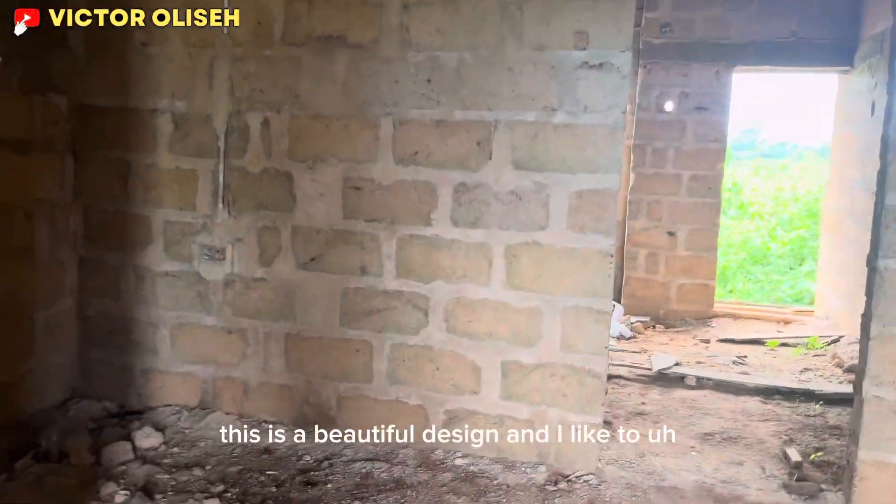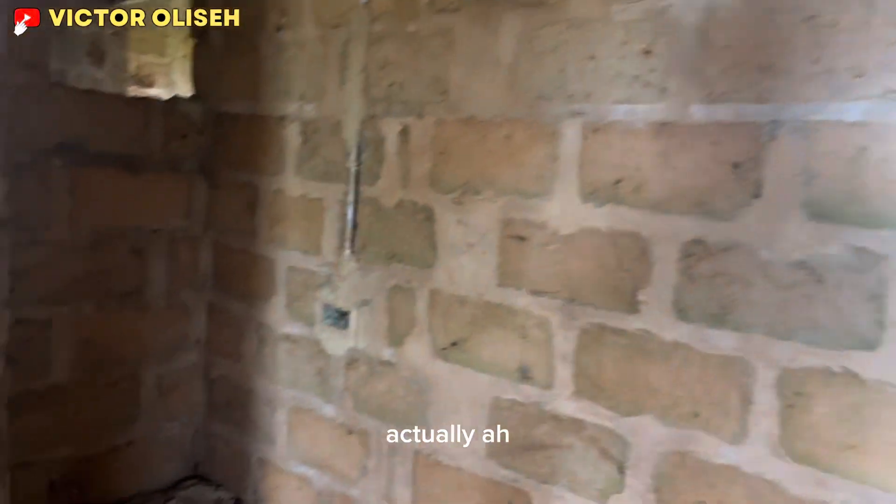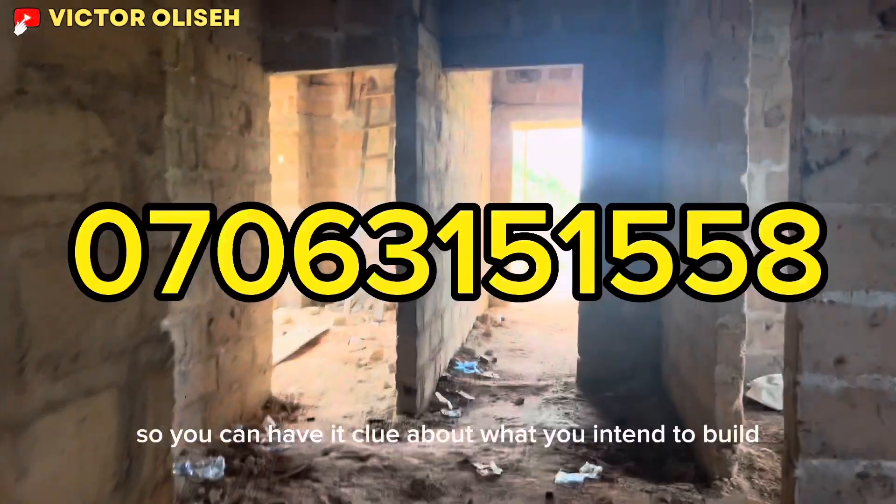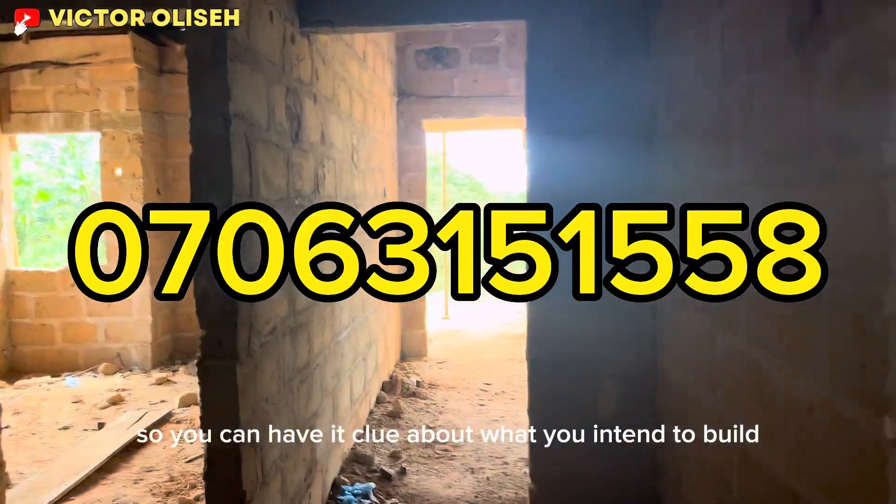I love this design. I came across it and I was like, oh, this is a beautiful design. I'd like to open up this design to anyone who may desire such a project, so you can have a clear idea of what you may intend to build.